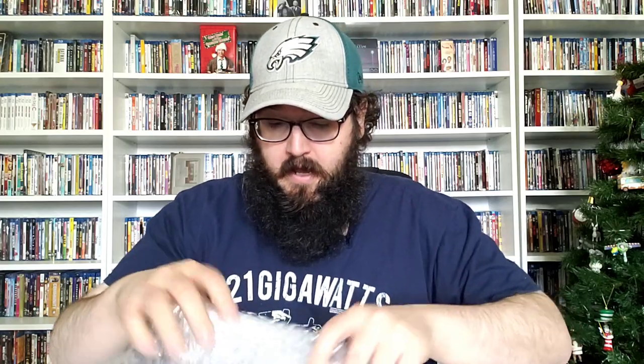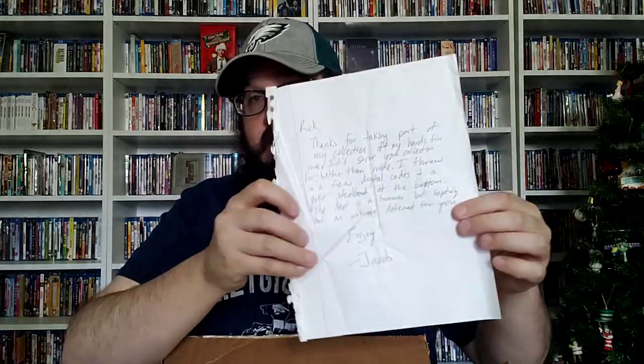We're going to dive right in. I've had this box for quite a while. I did open it to make sure everything was good. I have a note here from Jacob. It says: 'Rick, thanks for taking part of my collection off my hands for me. It'll serve your collection far better than mine. I threw in a few digital codes and a gift steelbook at the bottom. The dent is a bummer, but hopefully not an ultimate deterrent for you. Enjoy, Jacob.' So thank you to Jacob — I will keep that note.